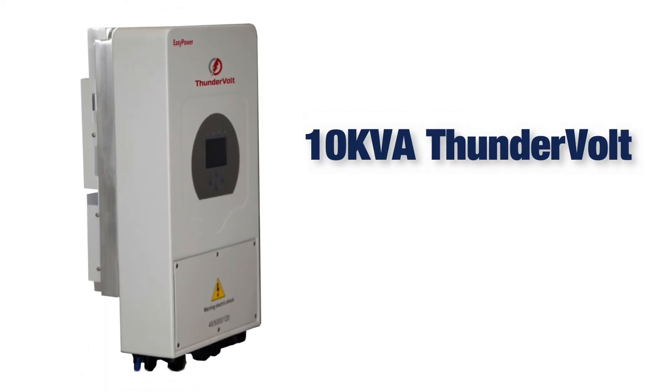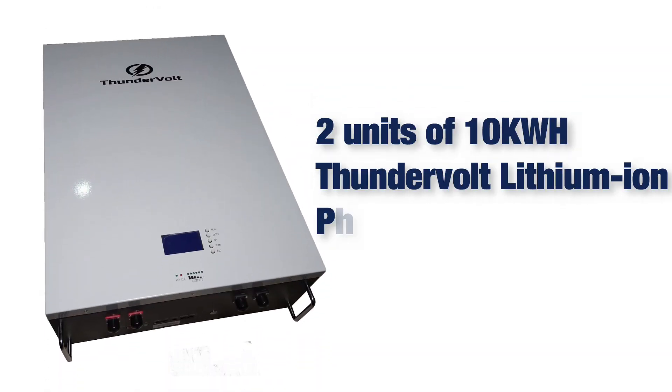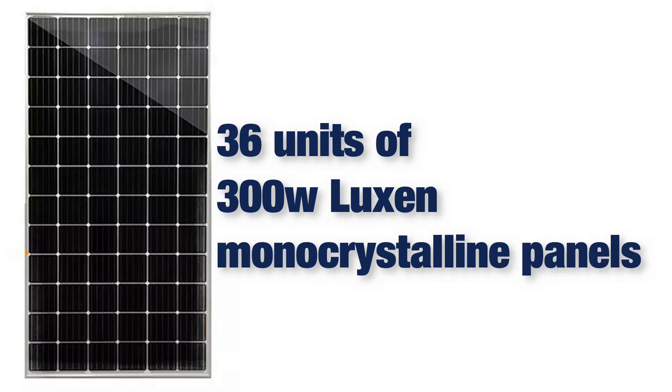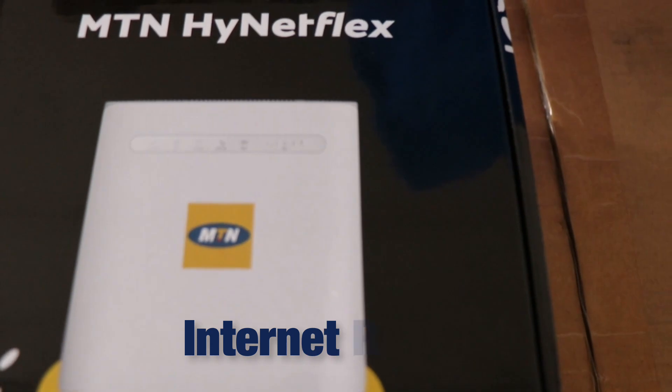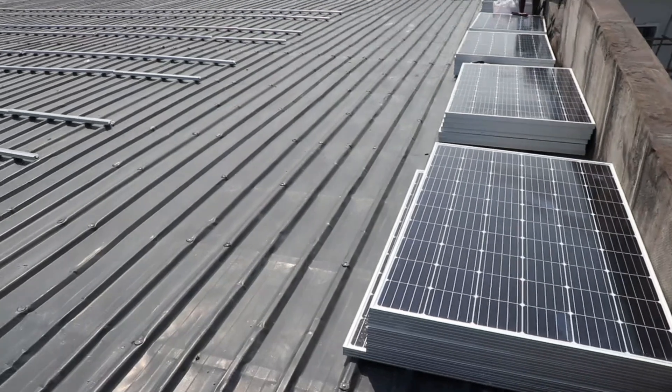A 10 kVA Thunderbolt Easy Power hybrid inverter, two units of 10 kilowatt-hour Thunderbolt lithium iron phosphate batteries, 36 units of 300-watt Luxem monocrystalline panels, a surge protection device, battery-free internet router, breakers, bus bars, and so on.